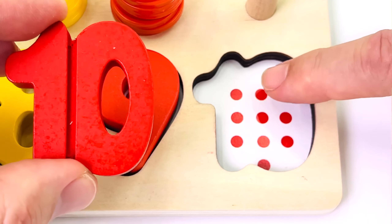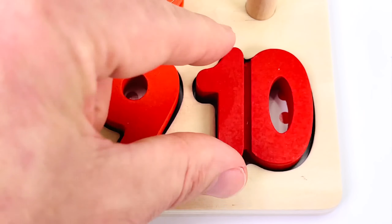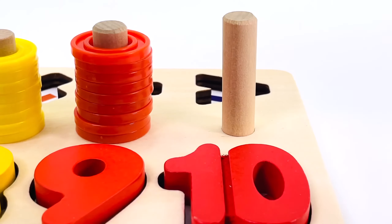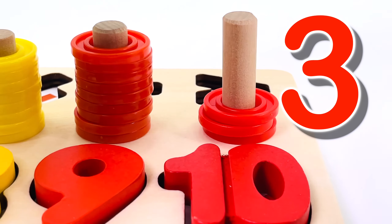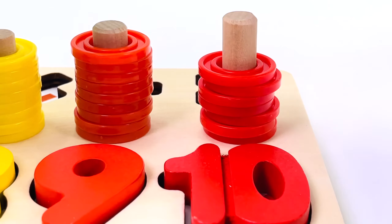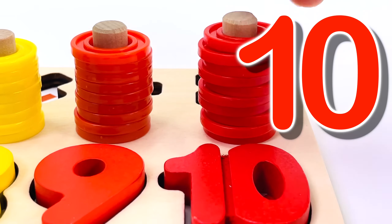One, two, three, four, five, six, seven, eight, nine, ten dots. And we have ten rings. Let's put them in the puzzle: one, two, three, four, five, six, seven, eight, nine, and ten rings.